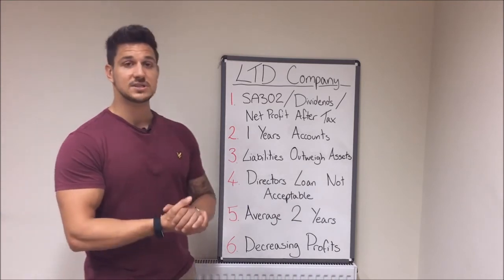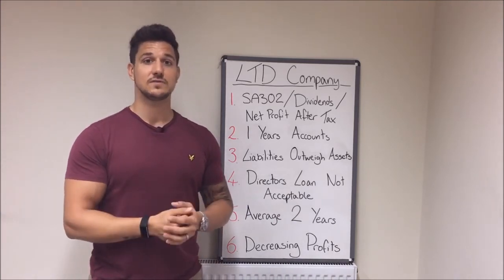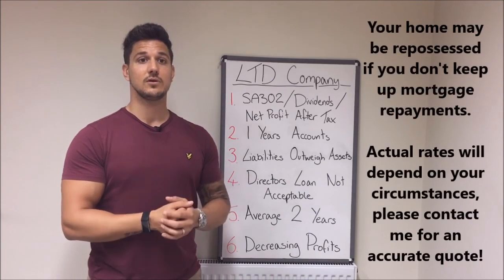Those are my key six things for a business owner. Please do leave me a like, comment, and a share. There are future videos to follow, so hopefully you'll like them.